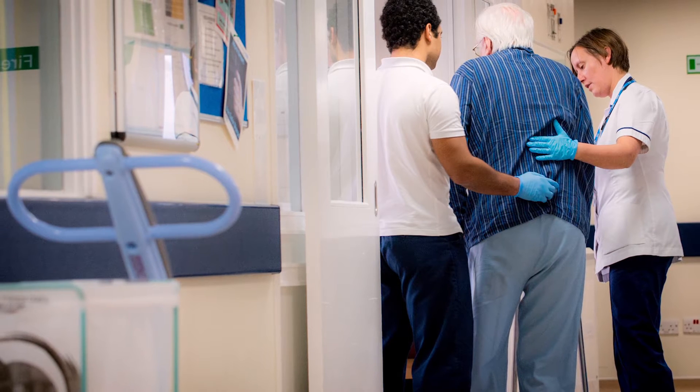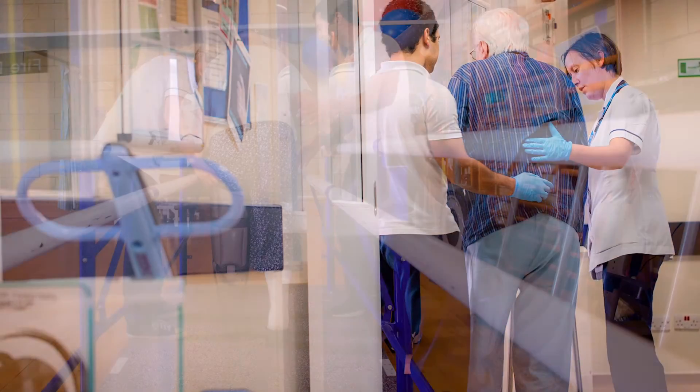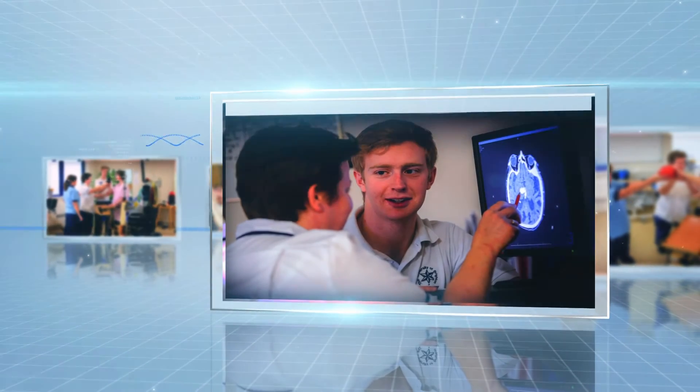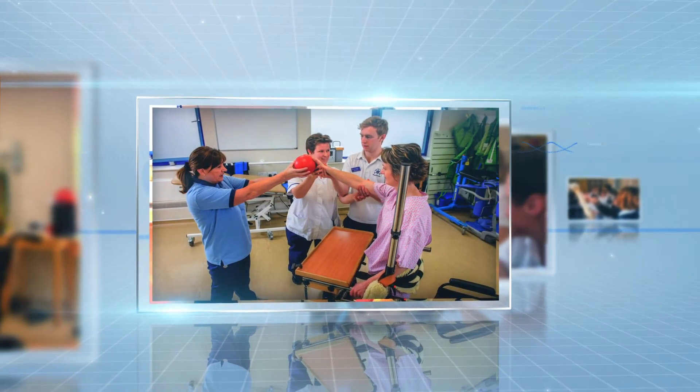Our placement provision covers quite a big geographical area — Surrey, Sussex, and Kent. The really positive thing for our students is that they get to see such a huge diversity in the size of trusts, as well as a lot of cultural diversity across those three counties. Students do a thousand clinical hours in total, divided up over our two programmes as five six-week placements.